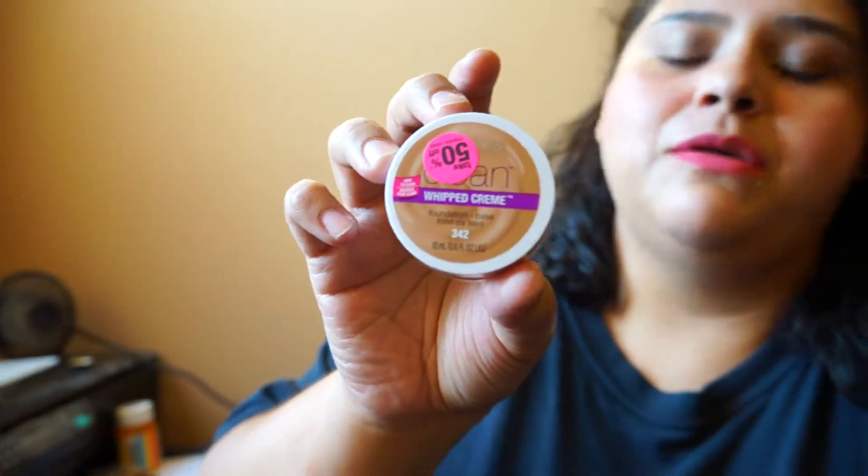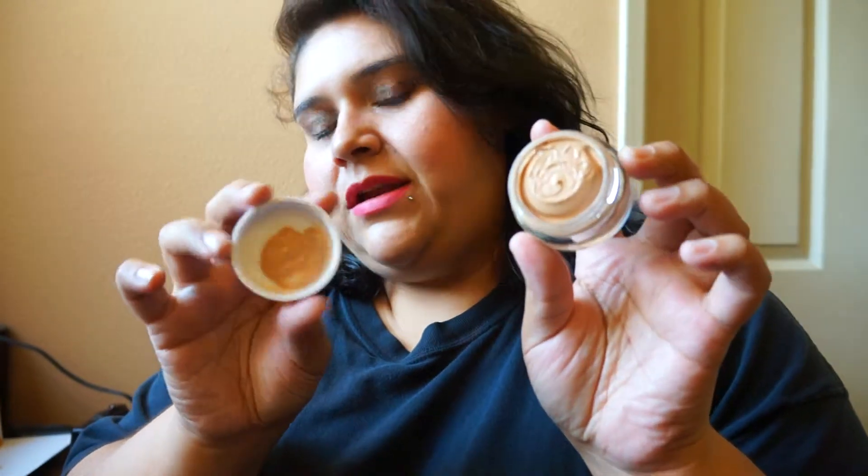Next up is face products. I've been going through a whole bunch of foundations. The first one I'll go through is the CoverGirl Clean Whipped in shade 342, which I got 50% off — so for about three bucks I couldn't resist, especially to do a first impressions. I haven't tested it out yet but we shall see.